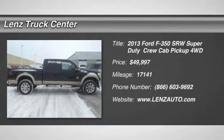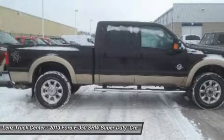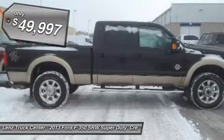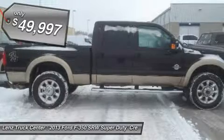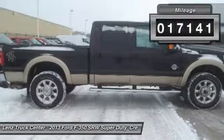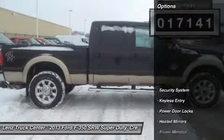6.7L Lariat Package, Crew Cab, Short Box, 4x4, Automatic, Black Leather Seats, Dual Power Heated and AC Seats, Bucket Seats, Reverse Camera, Navigation System, Moonroof/Sunroof, Step Assist, Factory Stainless Steel Step Bars.